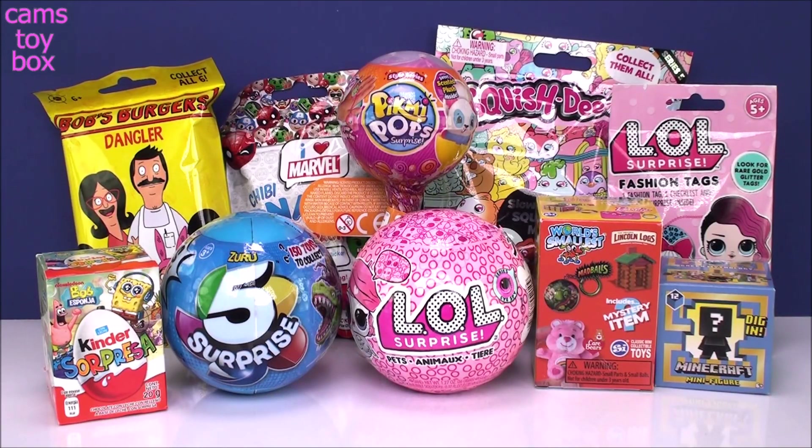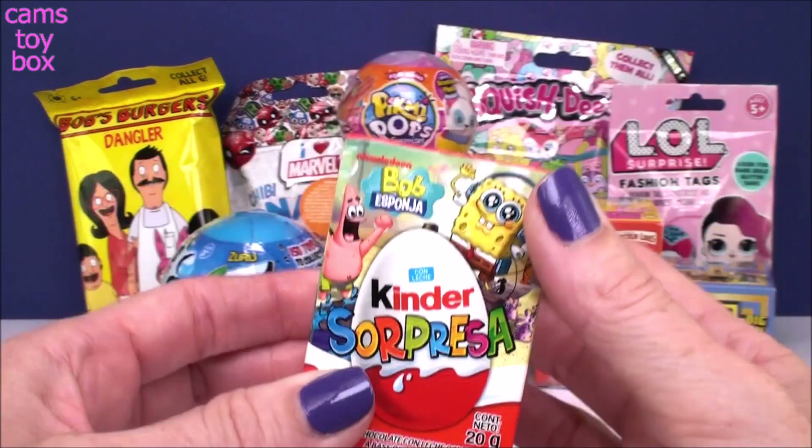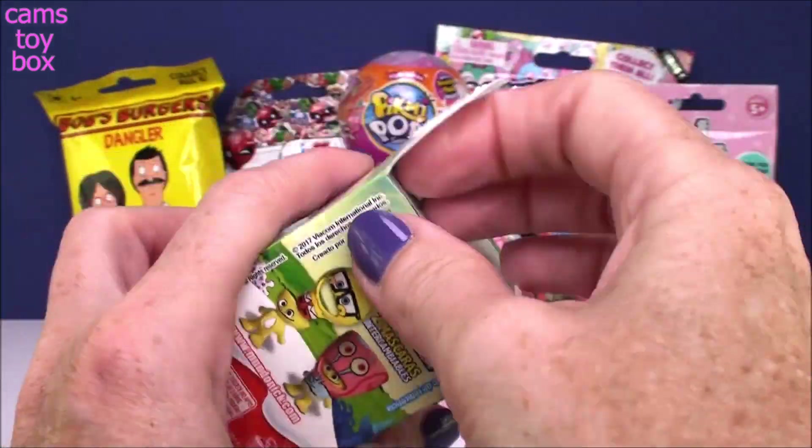Hi everyone and welcome back. I'm so glad you guys are here with me again today to check out some cool surprises. I picked out some fun stuff. I'm going to start with our Kinder chocolate surprise egg before it melts here under the lights. This is a Bob the Builder themed egg.